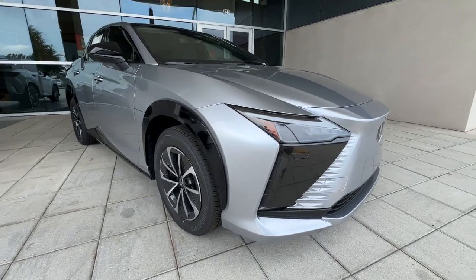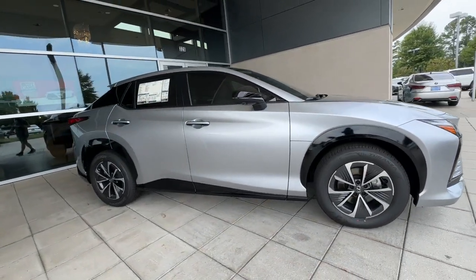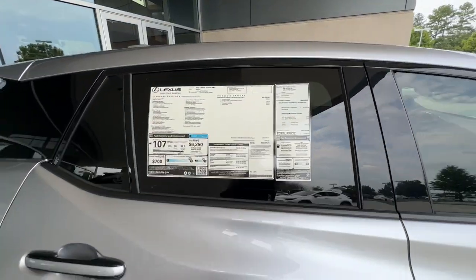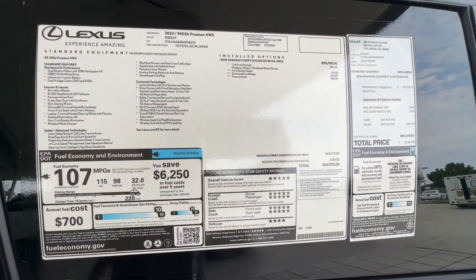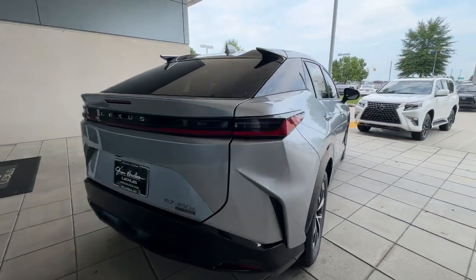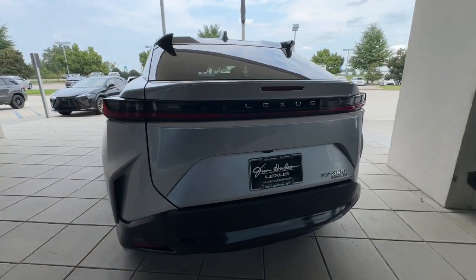Get a feel for the 2024 Lexus RZ. Immerse yourself in modern luxury and forward-thinking efficiency in this premium RZ. Upscale and focused on your comfort and security, this refined athletic EV wows and delights on every journey.